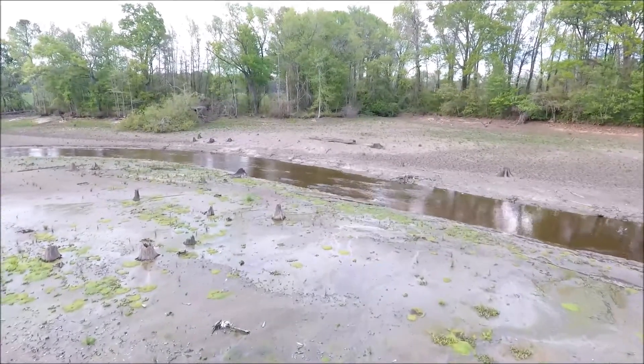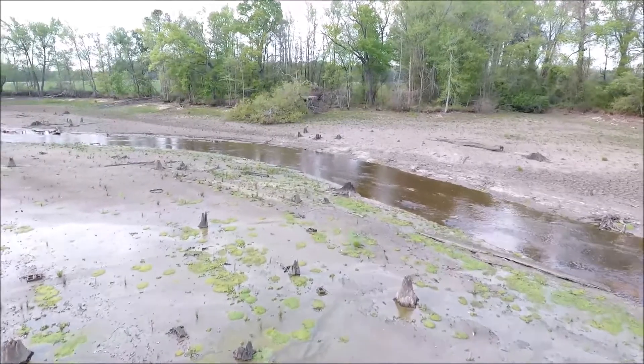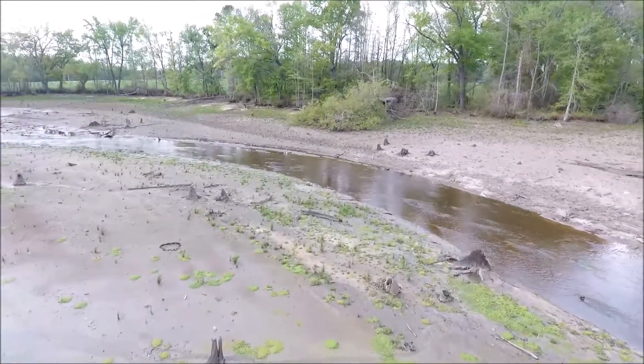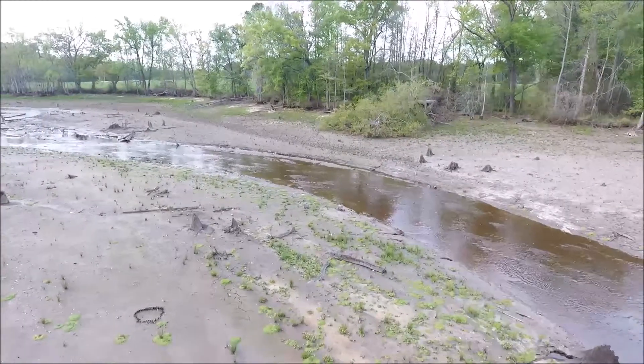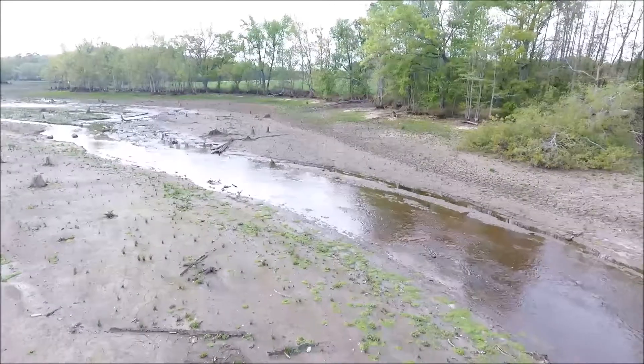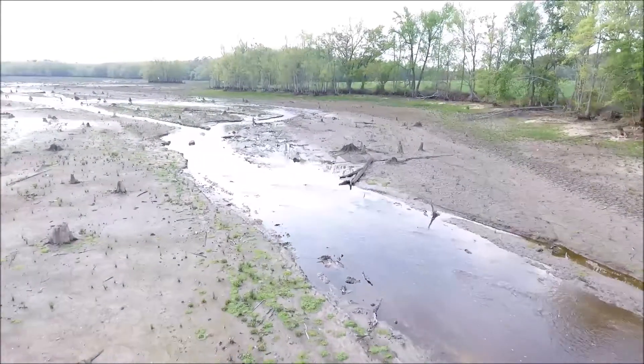The mud was too much to try and get the shots I wanted. Shortly after this part was filmed, I went knee-deep into the mud and had to use my arm to dig my leg out so I could move. I decided to grab the camera gear and work my way back to drier land. But all was not lost, as I had a backup plan — my drone.